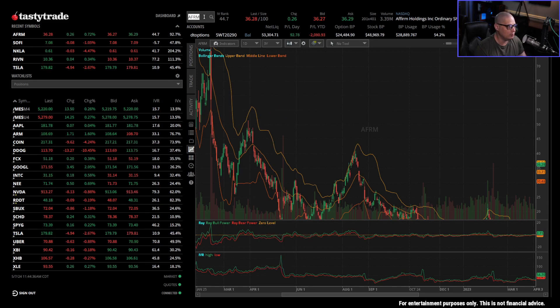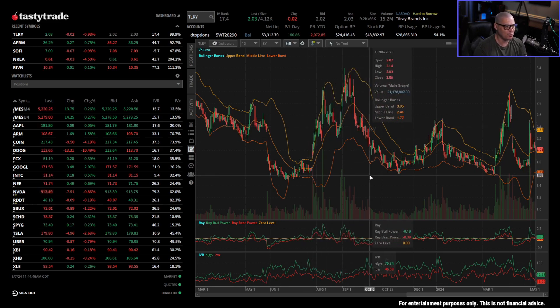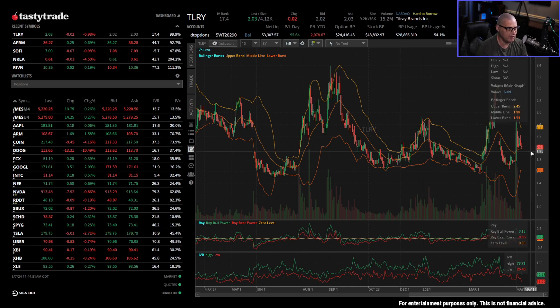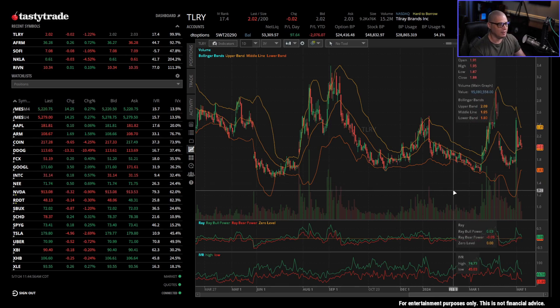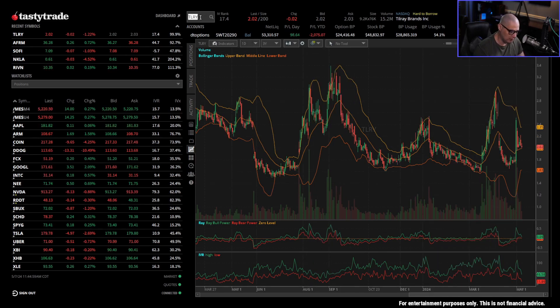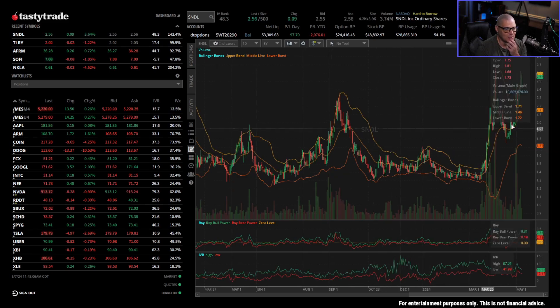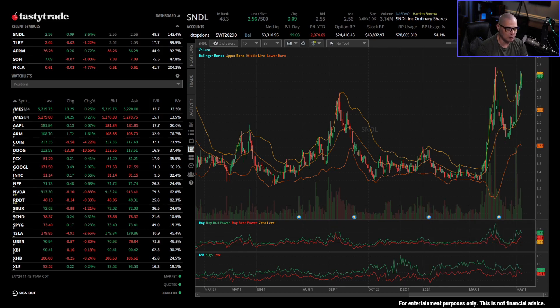Remember the cannabis craze when everybody was getting into all the marijuana stocks? Everyone traded Tilray. Where is Tilray trading right now? It's at $2.03. This thing used to trade well over $100 — like 50 times higher than this. Another one people were trading was SNDL, another cannabis stock, trading for about $2, and I believe it was trading well over $100 at one point. These are a perfect example of bad stocks to run the wheel on.